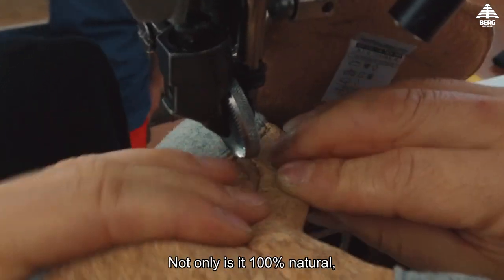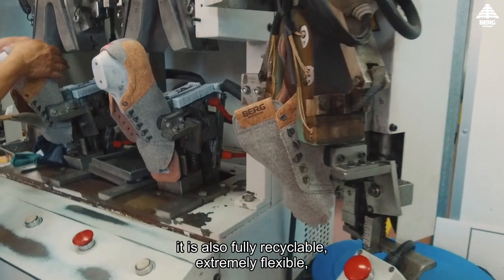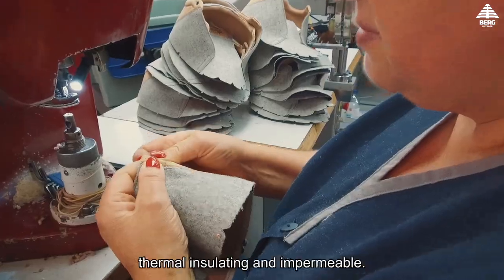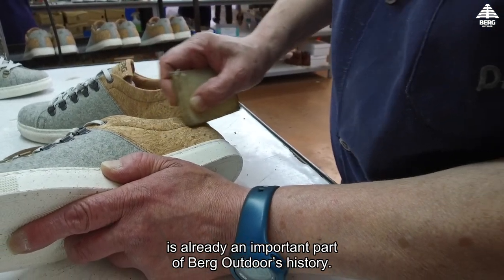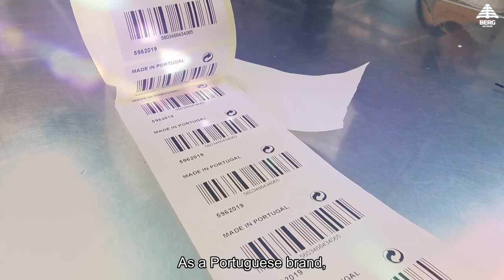From bottle stoppers to fashion products, cork is an impressive raw material with remarkable features. Not only is it 100% natural, it is also fully recyclable, extremely flexible, light, highly resistant to abrasion, thermally insulating, and impermeable.